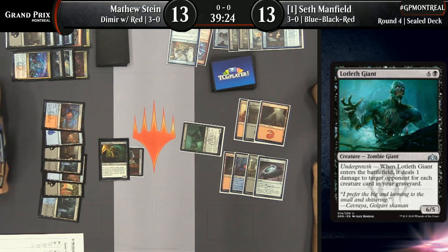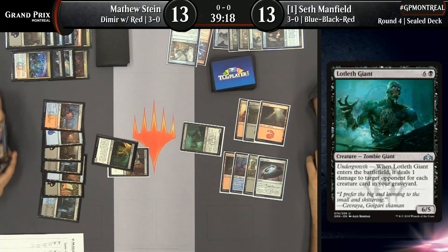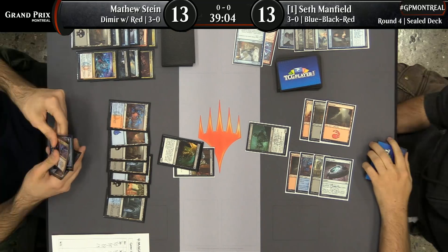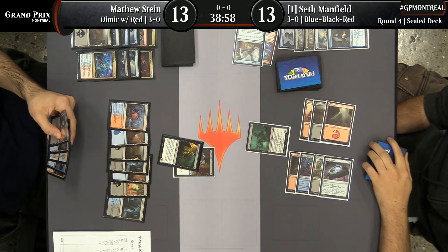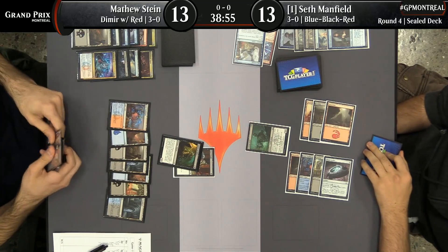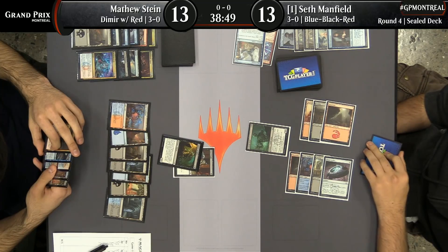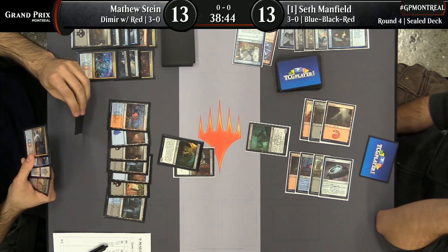Lotleth Giant hits the battlefield here for Seth Manfield. I kind of like that card — at first I thought too clunky, too slow, I'm not really stoked on undergrowth. But it's big, it's got the five toughness, and it usually ends up getting them for some amount of damage if the game goes long. That's kind of a package I can get behind in a control deck. I've definitely lost out of nowhere to that card already. It doesn't seem like Seth's deck is the most well-suited to use it, but his deck does go long enough that this is a finisher.